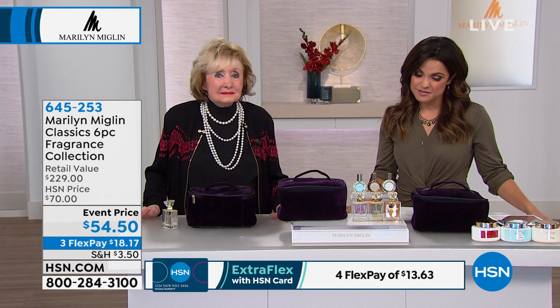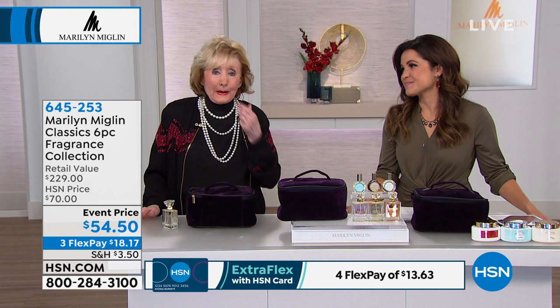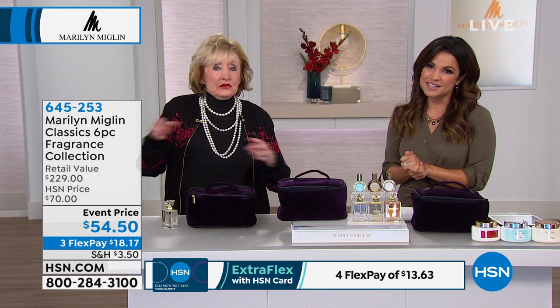I'd like to order everything if I was rich — I'd buy everything! But it's a good value. Well, I think you will really enjoy that eight-piece set, Marge, because you get a little bit of everything in that one, so I think you'll really love it. And then you can extend everything.